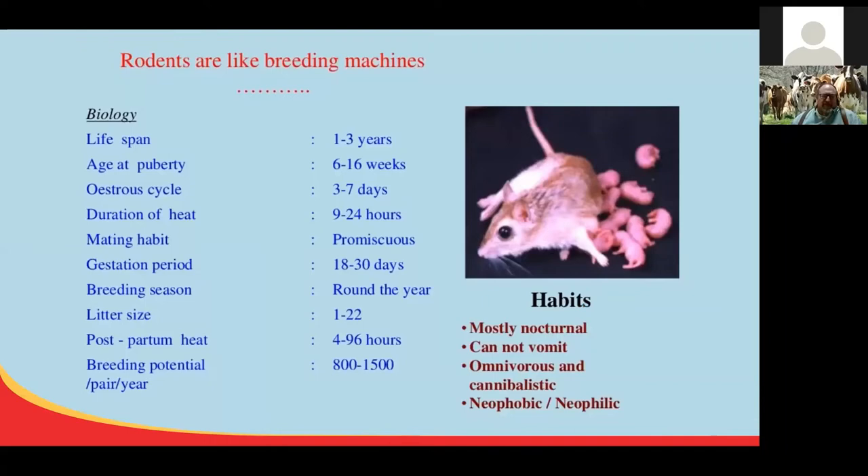Rodents are really breeding machines. While they only have a one to three year lifespan, they reach puberty from six to twelve weeks. They have a 24-hour heat cycle, are promiscuous, and breed all year long. They can breed as often as every 35 to 40 days, with litter sizes from 1 to 22. If you have six litters during the year and they average 20 per litter, you've got a lot of rodents.